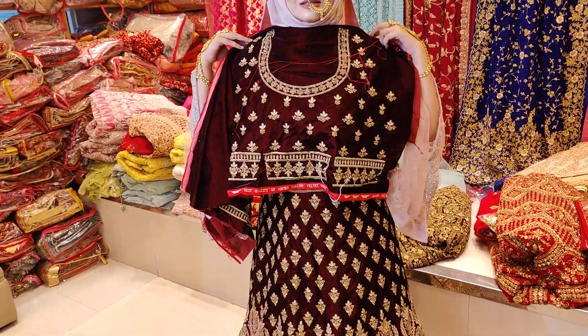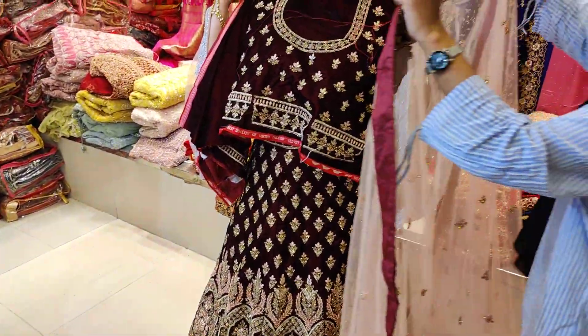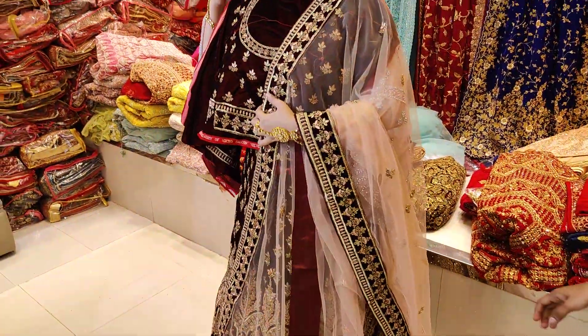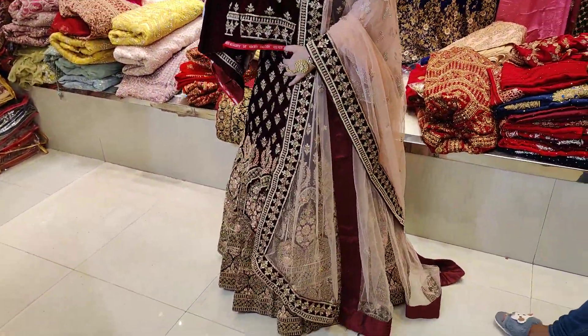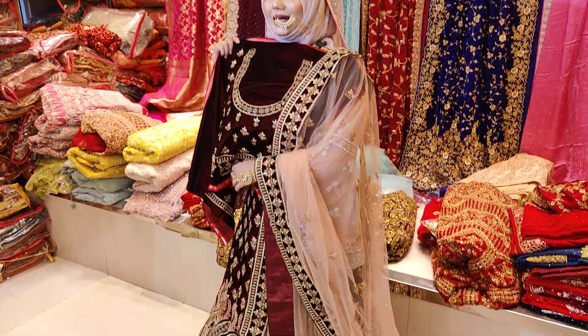How much is this? A light color is on top. This is $44,500. This is super gorgeous. Wow! Super gorgeous.